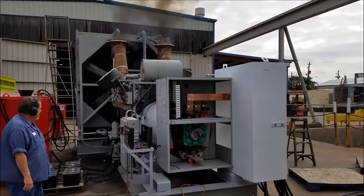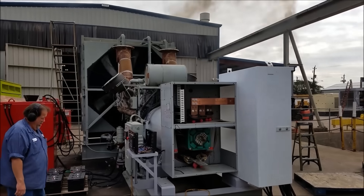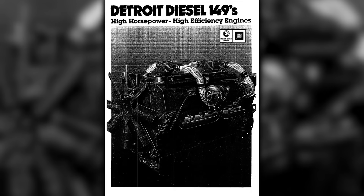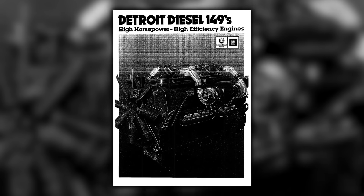Every extra stage of air and cooling buys you power, and every stage adds parts, heat paths, and losses that you must manage carefully. The 20V149 is the purest expression of that deal — an overbuilt hot rod two-stroke for large generator sets and off-highway machines.